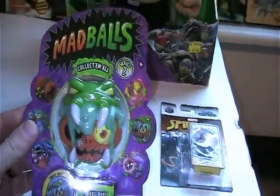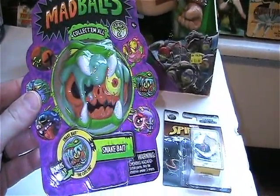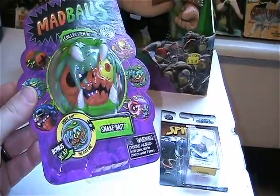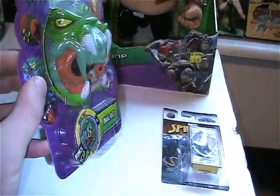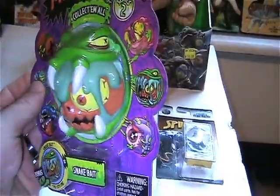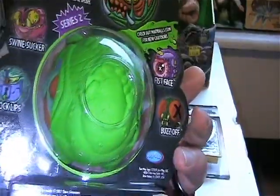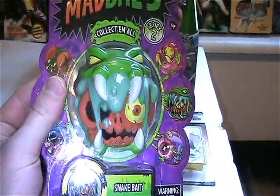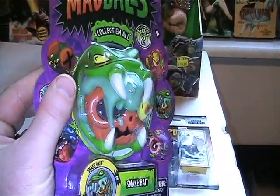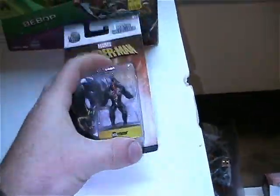First off, they had the Series 2 Mad Balls. I think these were like five bucks a piece, so it's like what, three dollars off. I really have been wanting this one — I don't really care for the rest of them — but I really liked this guy, so I wanted to get it to add to my collection.